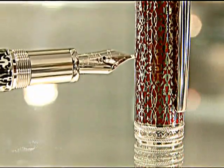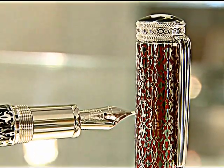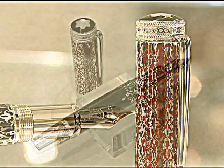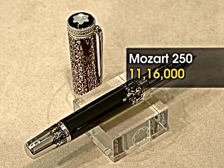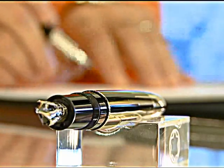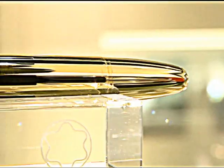It took close to 100 stages of production to perfect this writing instrument, which comes with a lifetime warranty and at a price of over 11 lakh rupees. These ornate luxury pens have a dedicated niche market.